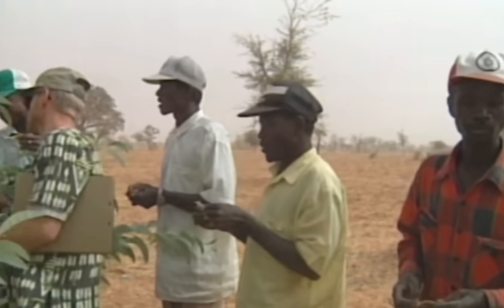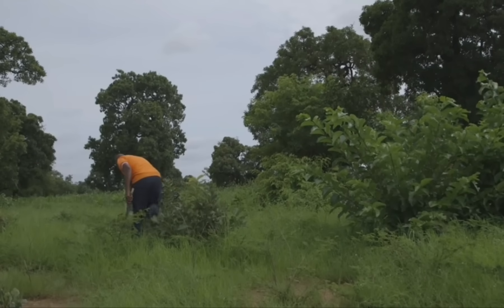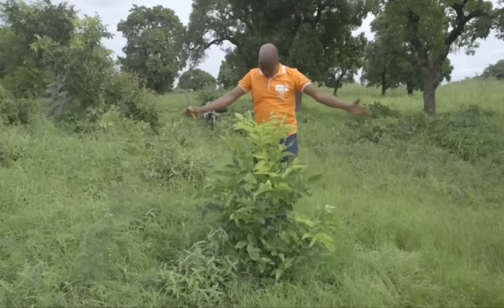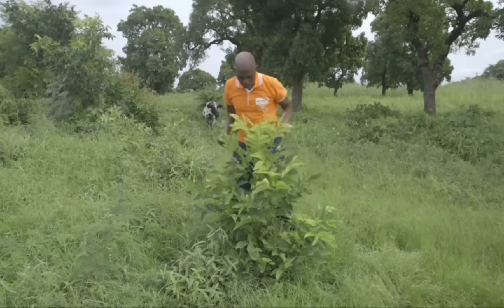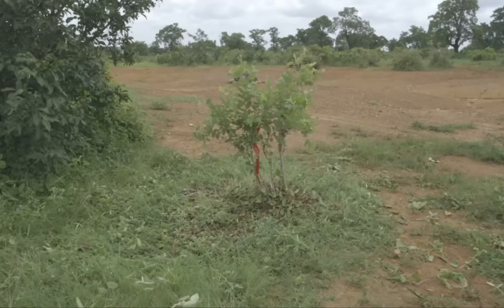FMNR is a form of coppicing and pollarding, drawing on traditional practices and sensitive to local variations. By choosing the right plants and pruning and protecting them in a certain way, farmers can help them grow into trees. With a simple set of management practices, farmers can regenerate and protect existing local vegetation, which has helped to improve the livelihoods of millions.